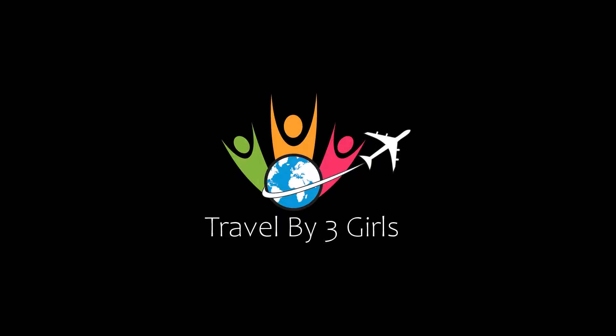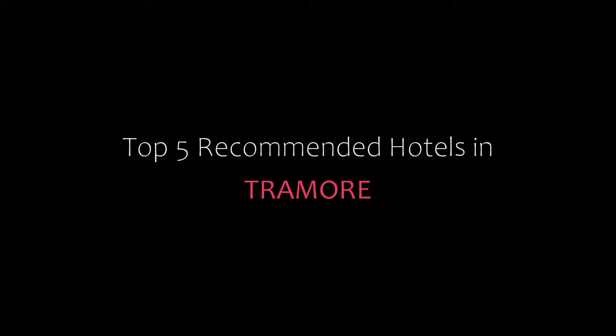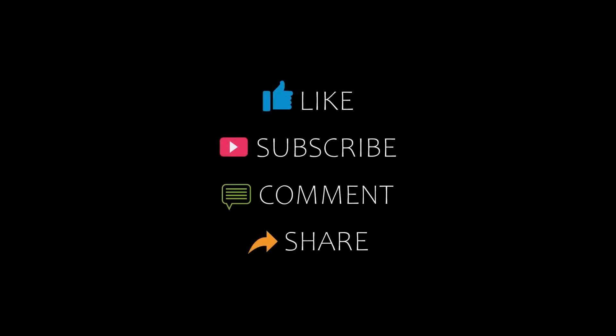Hi guys, welcome back to our YouTube channel. You are watching Top Recommended Hotel. Please subscribe to my channel and don't forget to like, share, and comment. Let's start the video.